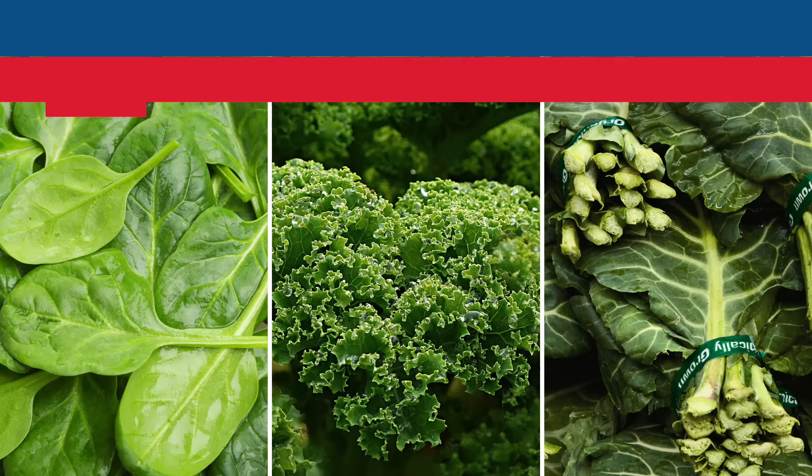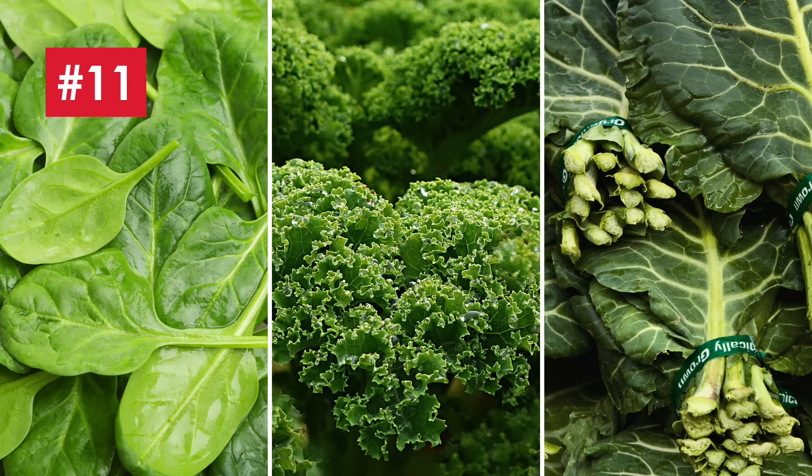Number nine is cabbages. Cabbages don't have to be boring. Shredded cabbages can form the basis for coleslaw and work really well as a sort of noodle substitute for low carb stir fries. These can be seriously tasty.